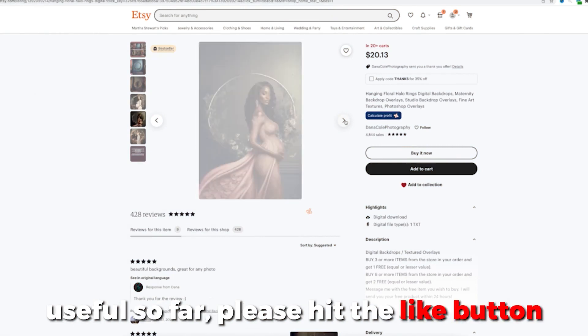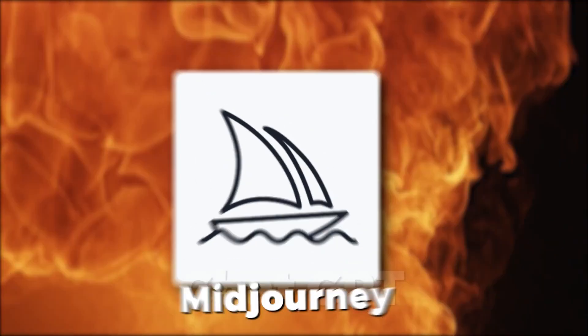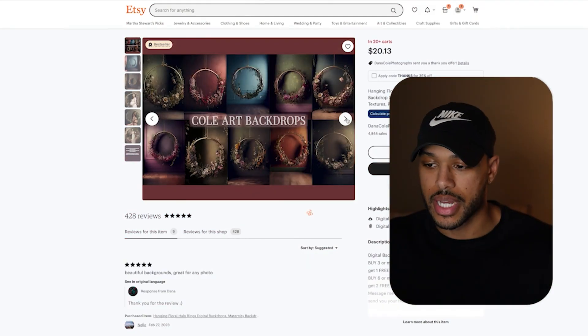If you're finding any of this information useful so far, please hit the like button so that I know that you're enjoying this free content. The images that you see here were all created using the AI tool MidJourney, and I'm going to show you exactly how I did it.